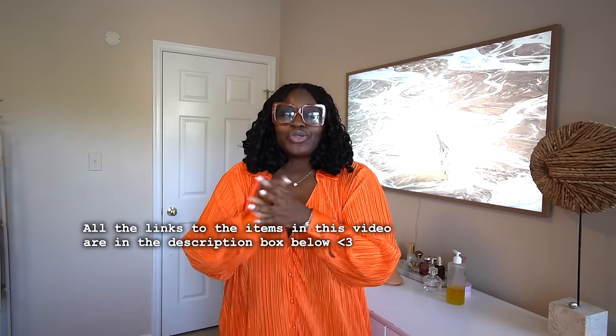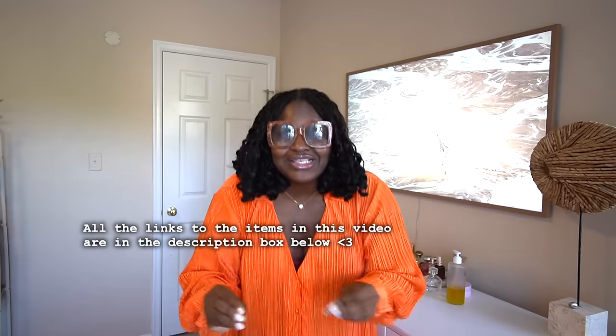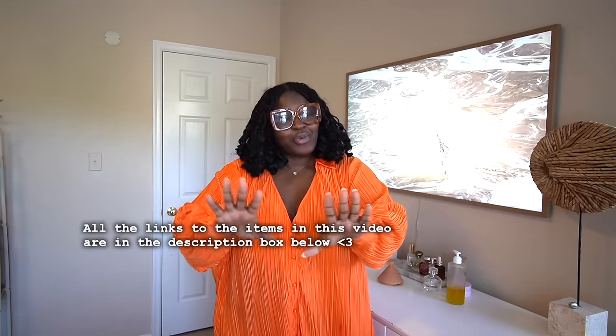I shopped the sale. I can tell you this was probably the hardest sale to shop as a curvy girl in a very long time. If you went and shopped the sale and you're feeling a little bit discouraged, sis I've got you. When I say we spent hours, we spent hours going through the sale so we could find the best gems for you. Some of these pieces were a little bit of a stretch because they didn't come in plus, so we're about to find out together what worked and what did not.